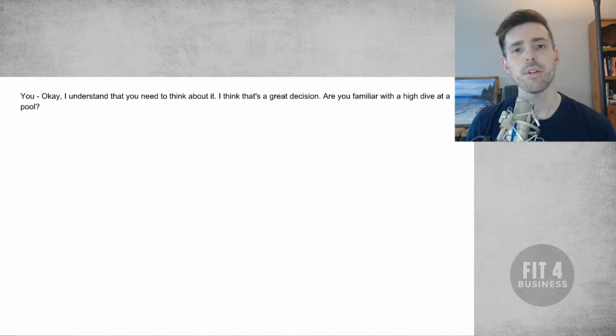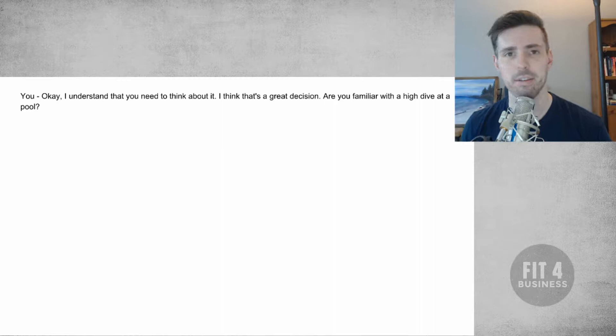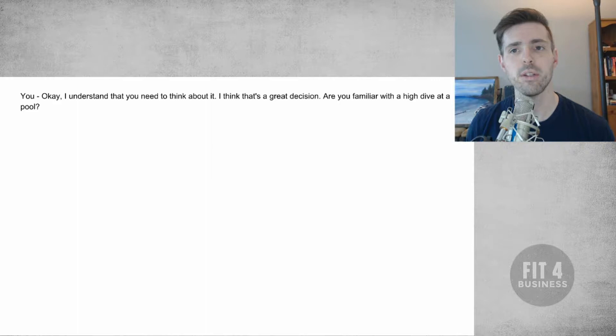The first thing the customer is going to say to you is 'well, I need to think about it.' So you're going to agree with them. Your response is going to be: 'Okay, I understand you need to think about it — I think that's a great decision. Are you familiar with a high dive at the pool?' This does two things: one, you agree with them so they let their guard down; but two, it throws them off because it's a strange question when you were just talking about fitness and their goals — to just say 'absolutely, think about it, are you familiar with a high dive?'